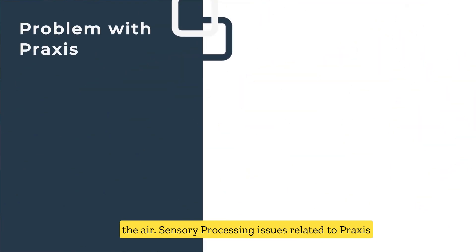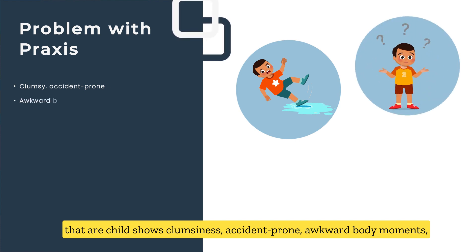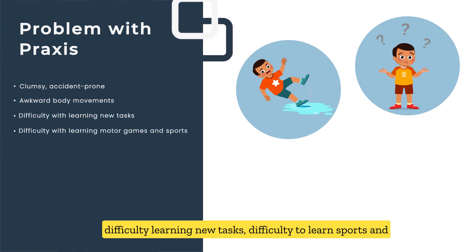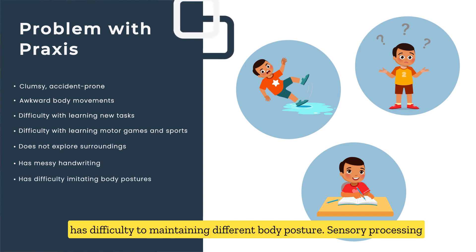Sensory processing issues related to praxis: The child shows clumsiness, accident-proneness, awkward body movements, difficulty learning new tasks, difficulty learning sports and other new skills, not exploring surroundings, messy handwriting, and difficulty maintaining different body postures.